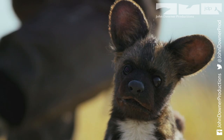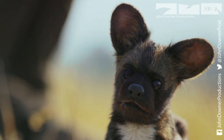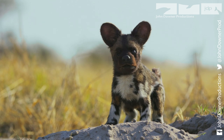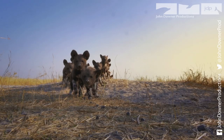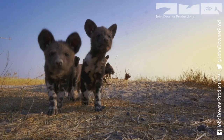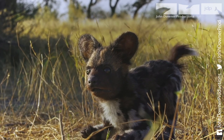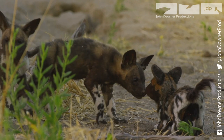Spy Pup's body language is key to the success of his assignment. First encounters are a nerve-wracking moment — even pups could rip him to pieces. But Spy Pup gives only friendly reactions, and it works a treat.